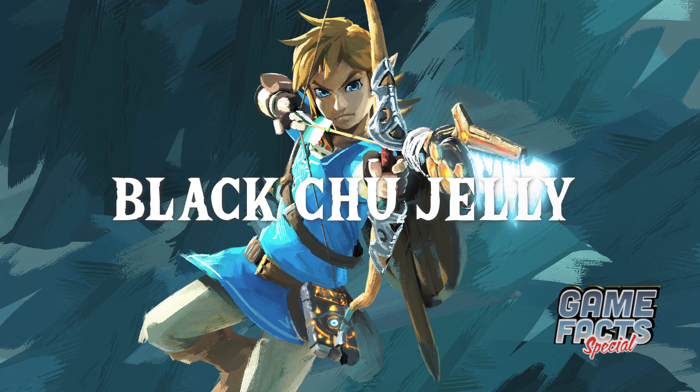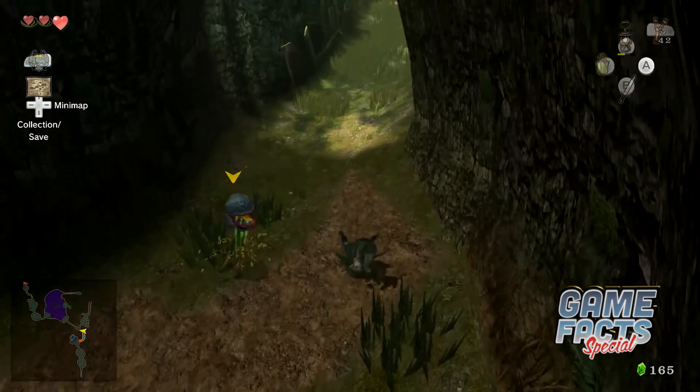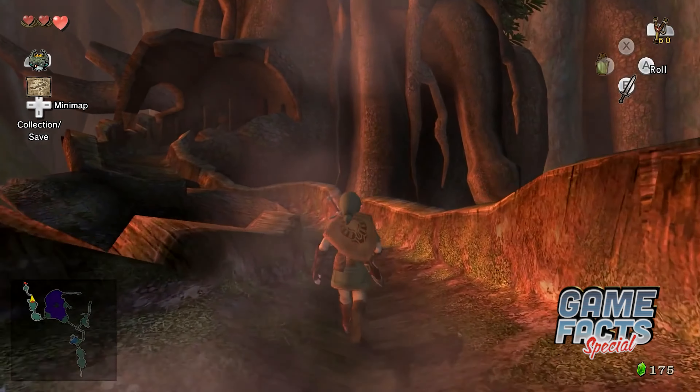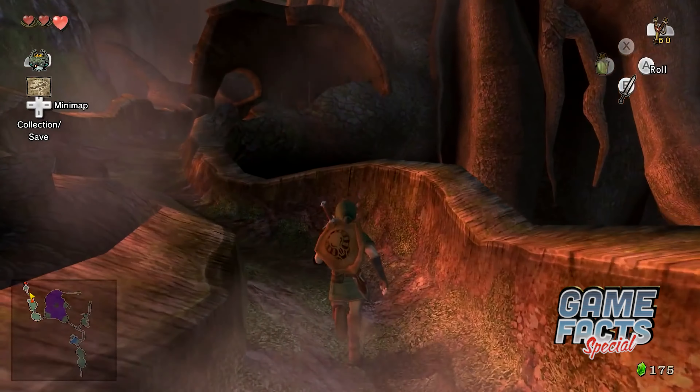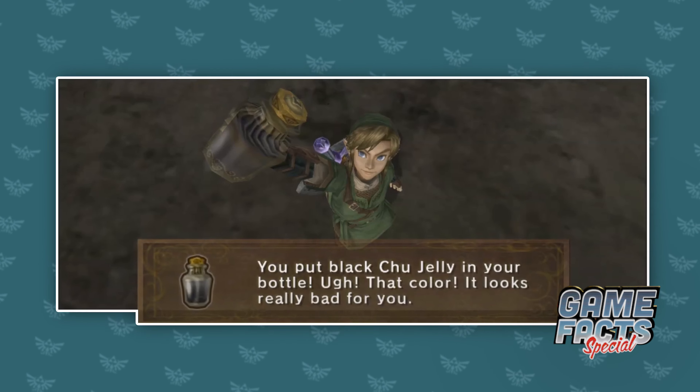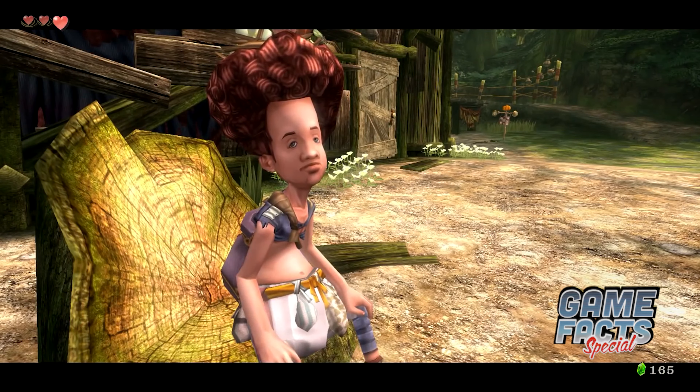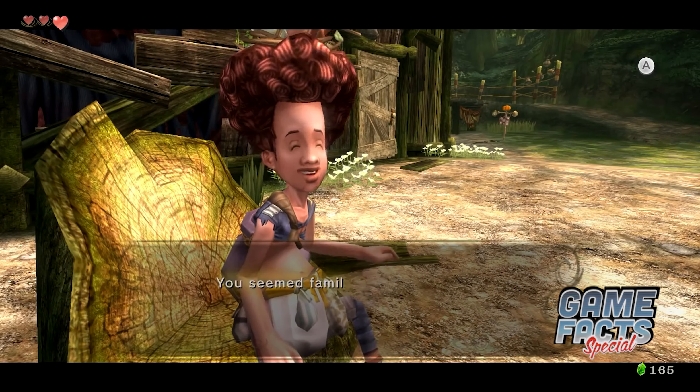If, for some reason, you wanted to consume an item that would do one heart's worth of damage, then you could sift through the Twilight Princess game files to find the functional but unused black chew jelly item. Curiously, it has the same effect as the nasty soup you receive from Koro in the Faron Woods.